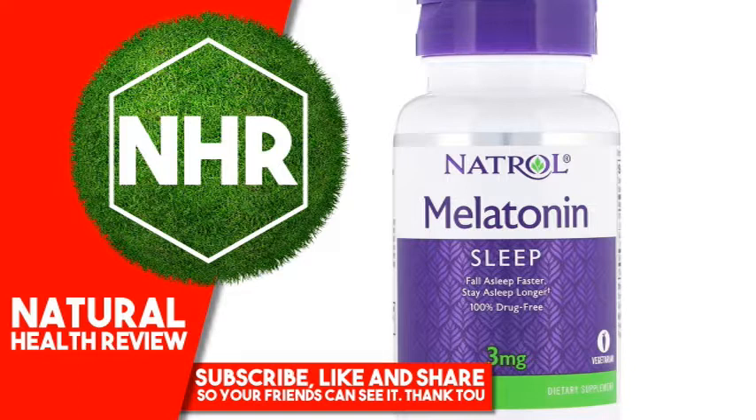Warnings: If you are under medical supervision or using any tranquilizers or sedatives, seek the advice of your health care professional prior to using. Consult your health care professional before using if you have an autoimmune condition, depressive disorder, or are pregnant or lactating. Not for use by children under 12 years of age. Do not take when operating machinery or driving a vehicle. Store in a cool, dry place. Keep out of reach of children.